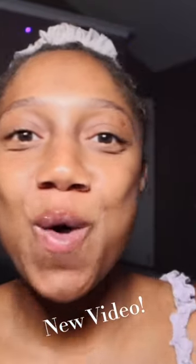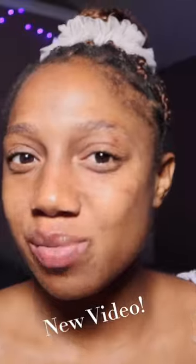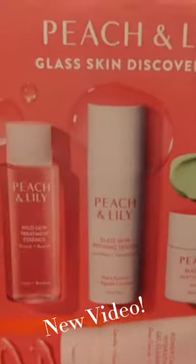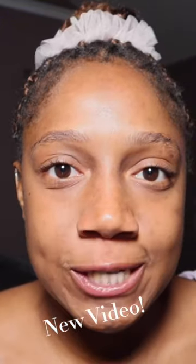Tonight, I am absolutely over the moon to share with you my nighttime skincare routine. I have been itching to try Peach Slices' pricier sibling company, Peach & Lily. I have been eagerly awaiting this moment for what feels like an eternity.